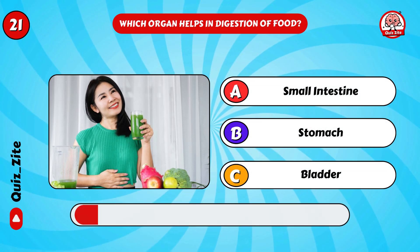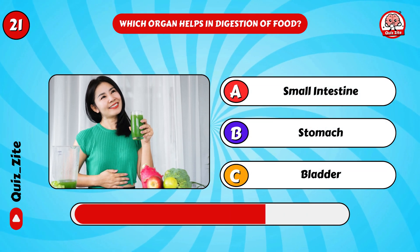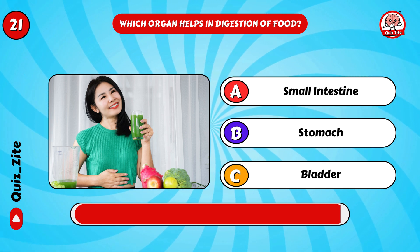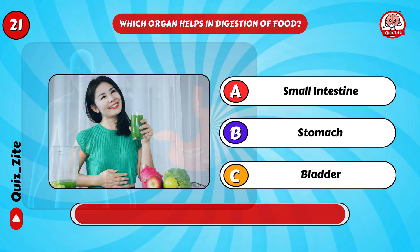Which organ helps in digestion of food? Yes, it's the stomach!